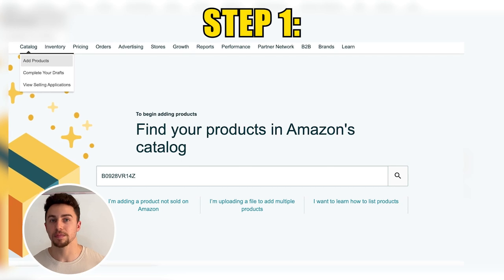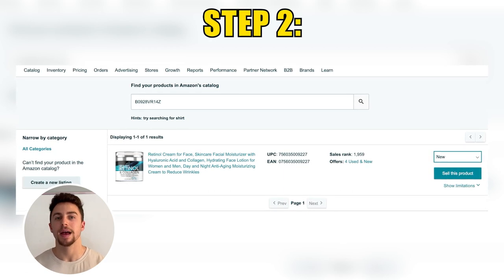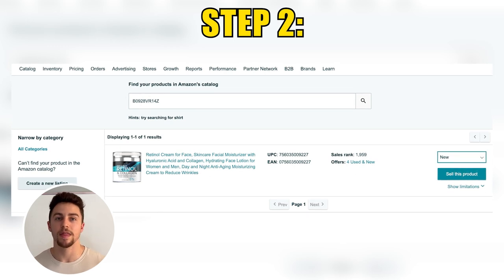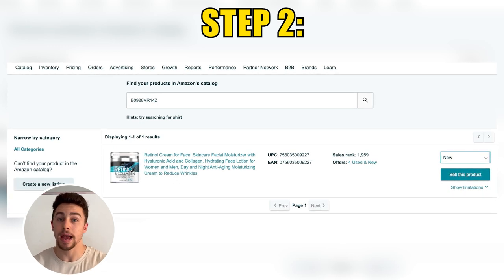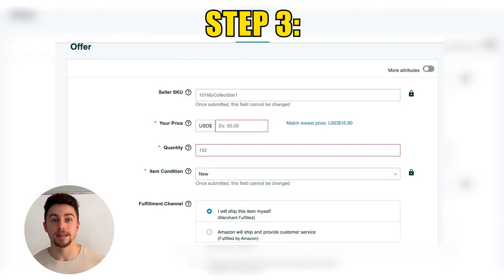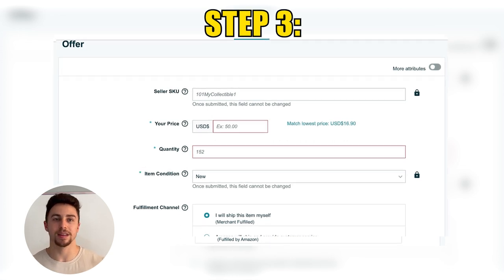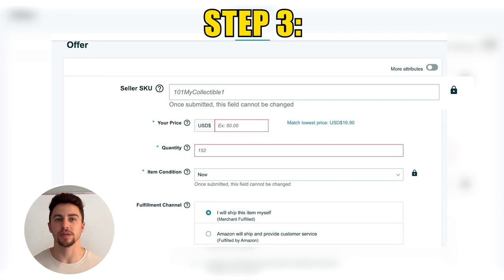At this point, you will be prompted by Amazon to select the condition in which you want to sell your products, which should nine times out of ten be New, and then press Sell This Product. If it says Apply to Sell rather than Sell This Product, that means you are a gated seller for this particular product or category, and you will have to submit an invoice and possibly other documentation to get ungated. Step three is the offer page, which provides information such as seller SKU, your price, FBA fulfillment, merchant fulfillment, and so on. Your seller SKU is only seen by you — it might be useful for accounting purposes to put your product cost in there.